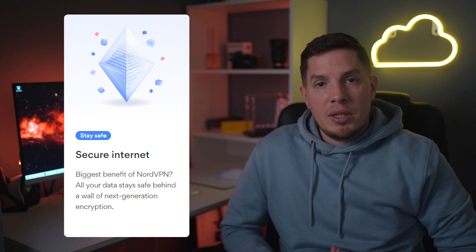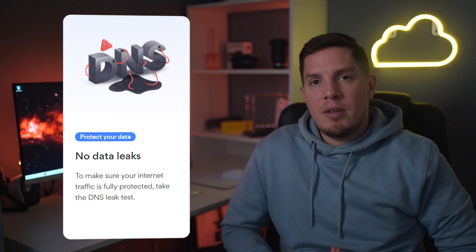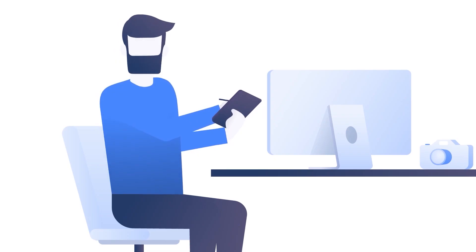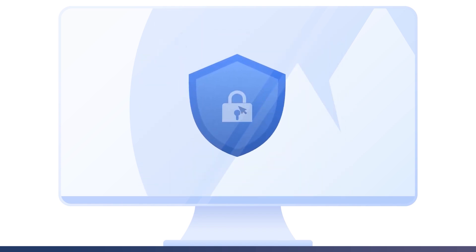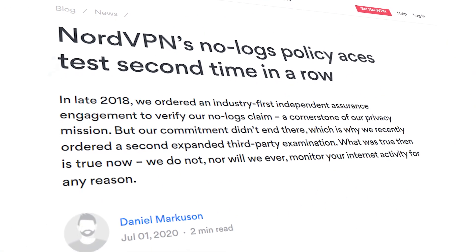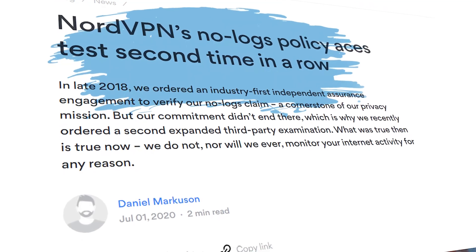In terms of safety, NordVPN doesn't compromise on security. It offers military-grade 256-bit AES encryption, an automatic kill switch, and DNS and IPv6 leak protection. Specialty servers include Double VPN, which encrypts your internet traffic twice for an added layer of security. With Nord, your data is not tracked or collected because it has a strict no-logs policy.